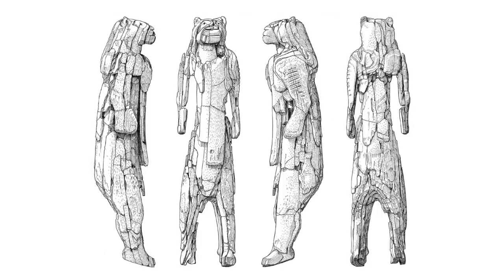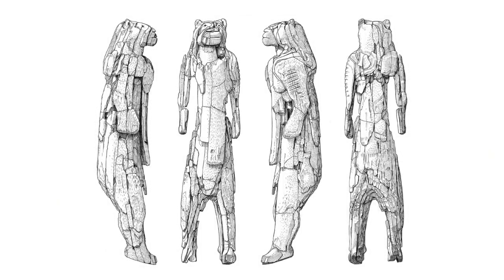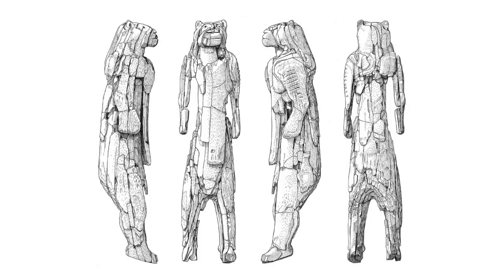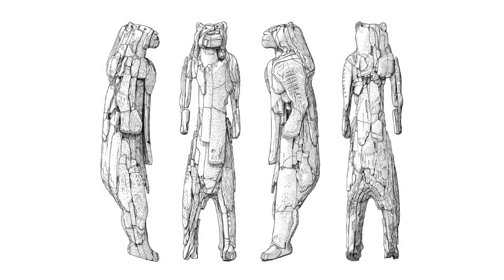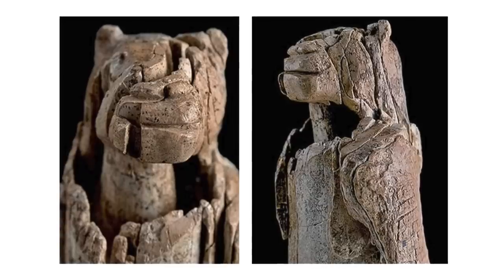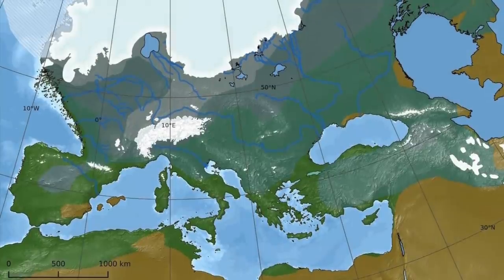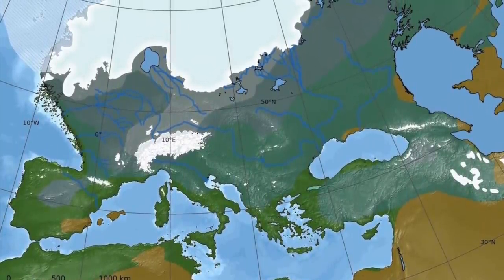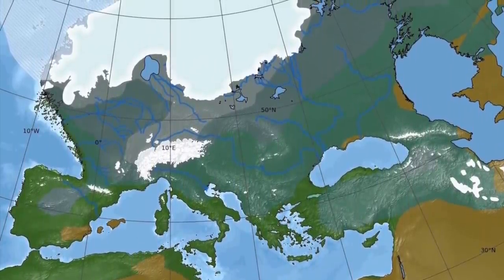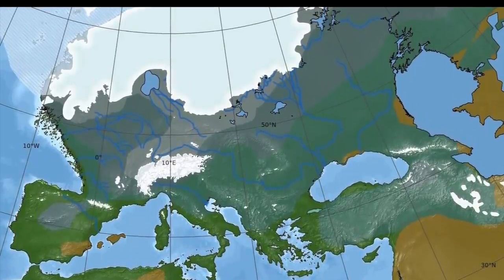Creating the statue would not have been easy, being made from hard mammoth tusk and using the flint tools of the day — experts believe it would have taken around 400 hours to make. This amount of time really is substantial. We are talking Ice Age conditions, a small community that lived on the edge of subsistence, who needed to find food, to keep the fire going, to protect the children from predators and so on.